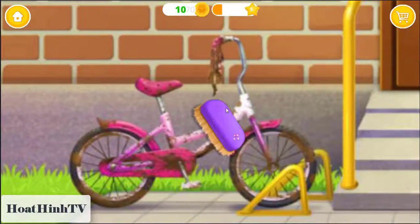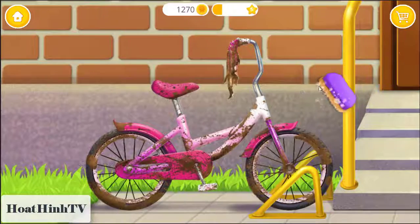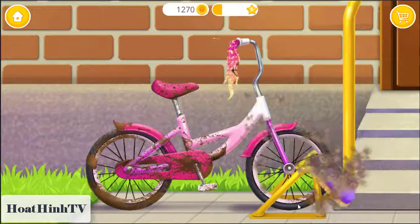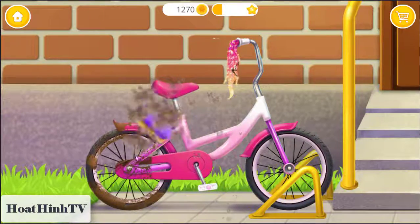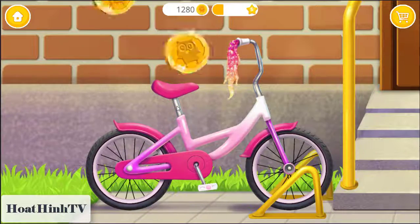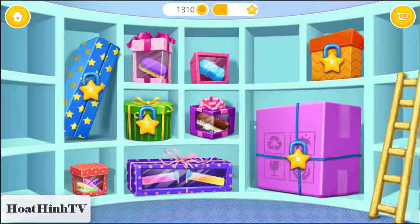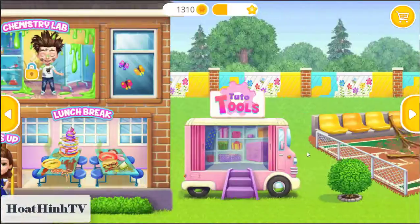Unwrap your present! Awesome! Can you clean this bike? You did a good job! Thank you! This is your reward! Yay! Welcome to TutuSchool!